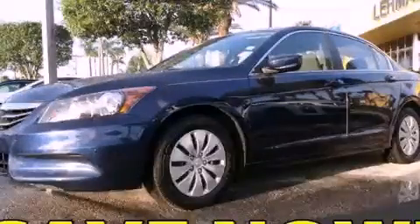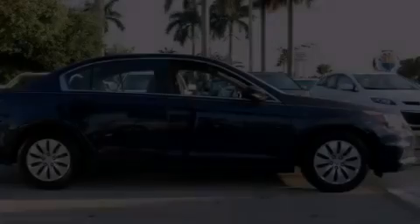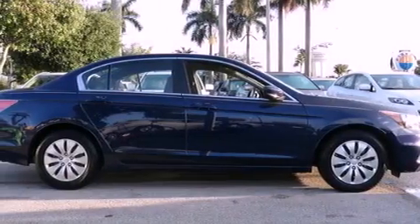This is a 2011 Honda Accord. It features a four-cylinder engine and an automatic transmission.